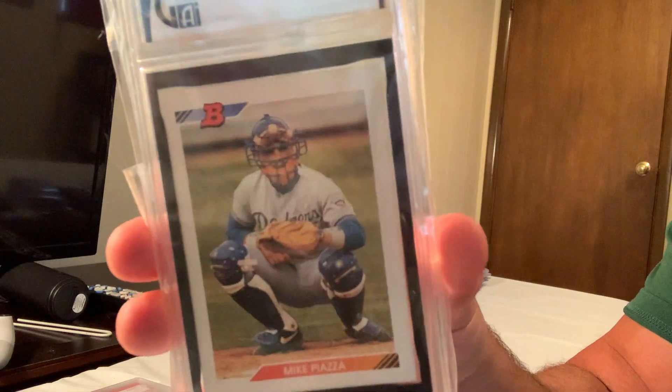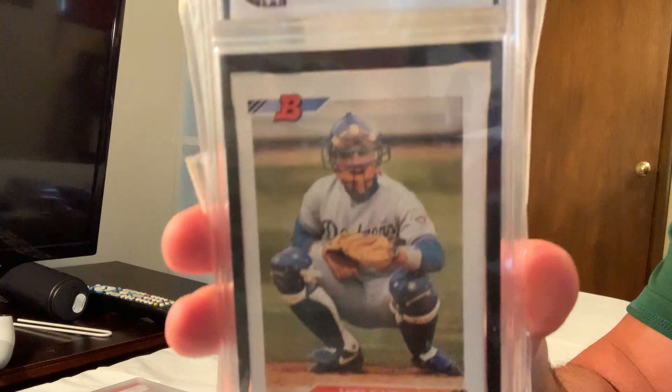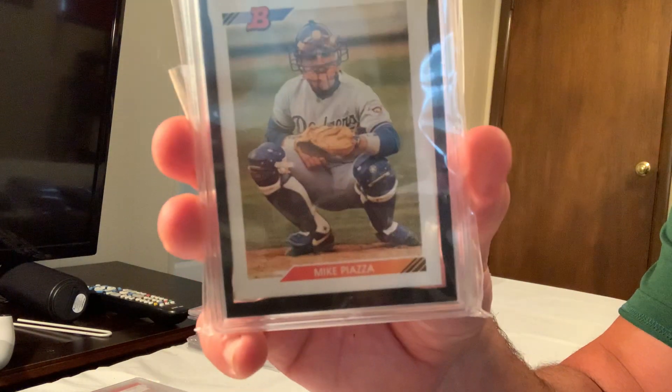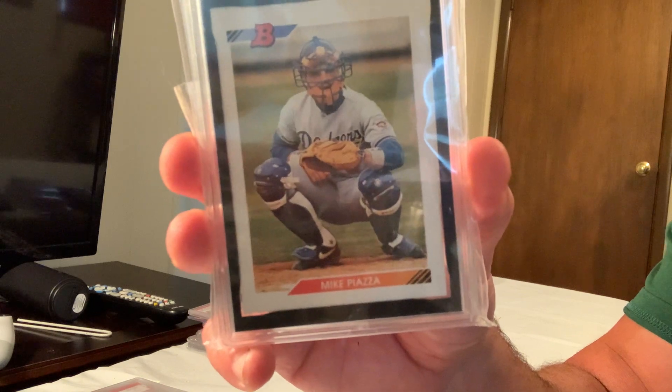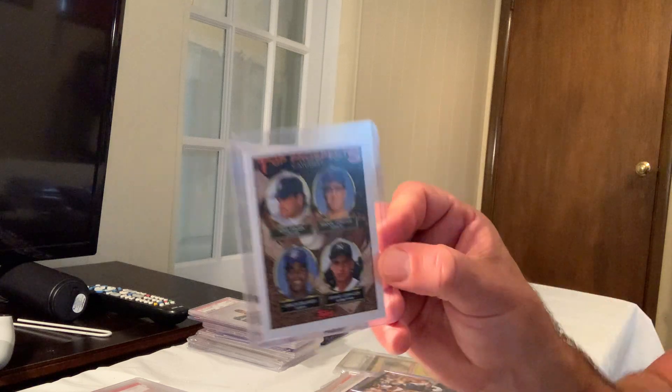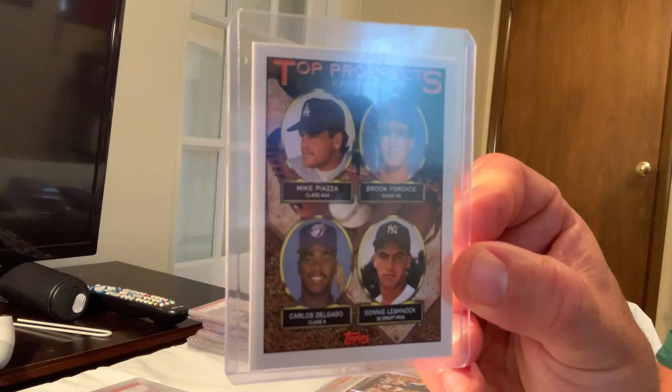Next up is the 1992 Bowman Mike Piazza, card number 44, which is in a 9, but in a 10 this card sold for $700.